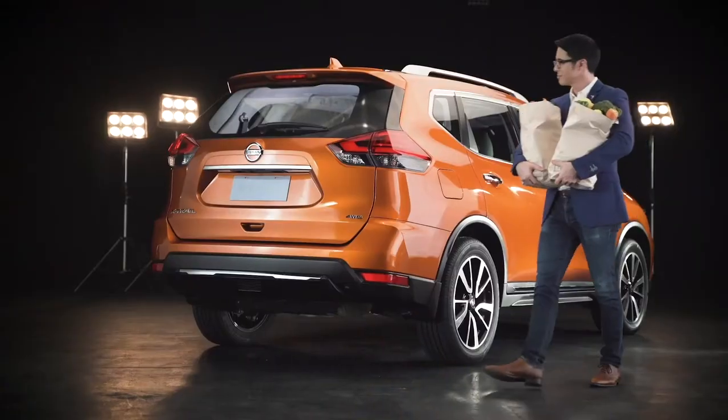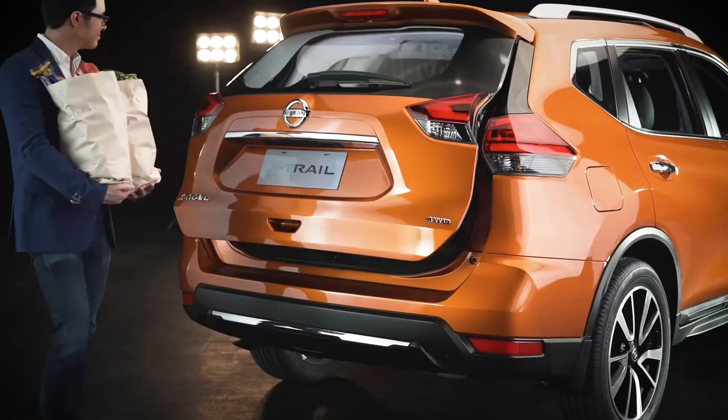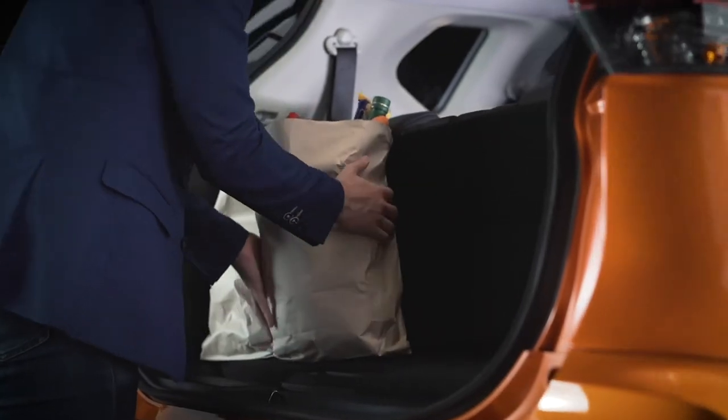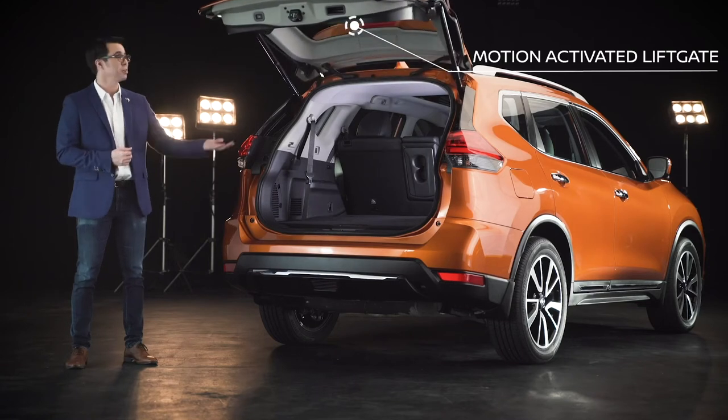And when you need to put cargo in the back, just kick the space under the center of the bumper. The motion-activated power liftgate can be opened hands-free. Never again will you fumble with a handle to open the rear hatch.